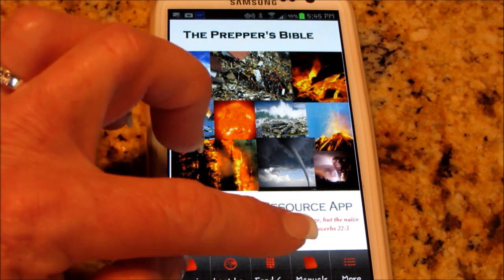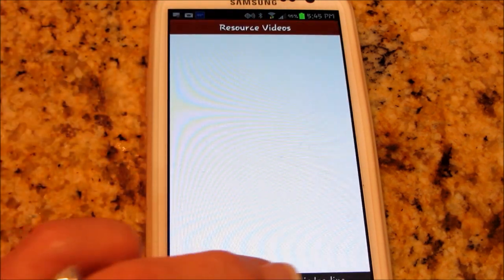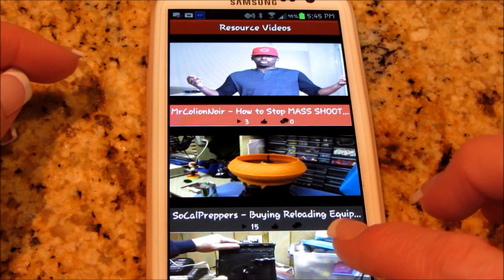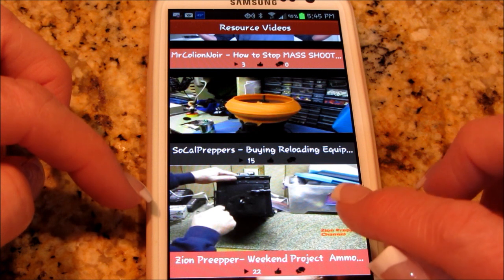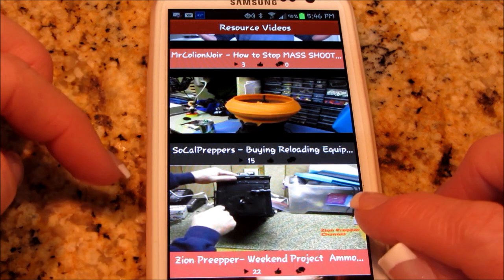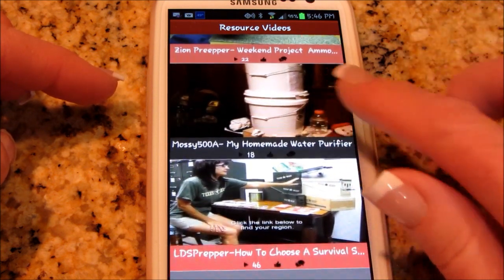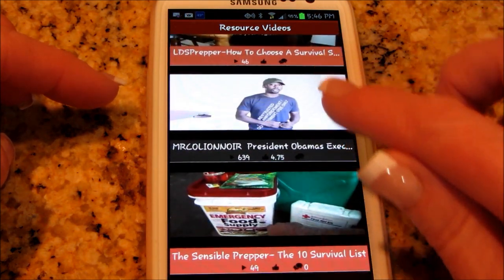And now manuals, more. You're going to hit the more button and I'm in the resource videos. Look at all these — they've changed the way this looks. We've got SoCal Preppers, Zion Prepper, Mossy 500A, LDS Prepper — there's a lot of new ones. And we've got the Patriot Nurse, Never Enough Ammo, Scooch, Soul Survivor times two, Jewish Prepper.